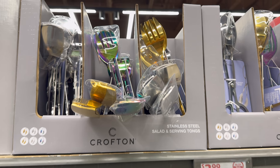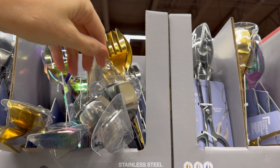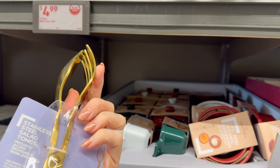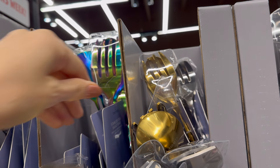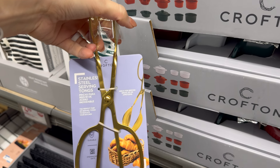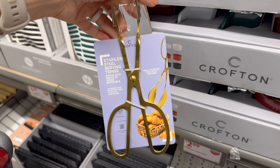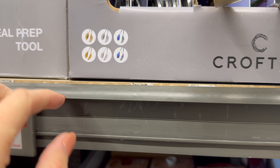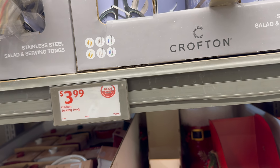Stainless steel salad and serving tongs — we'll be serving up lots of things this holiday season. You can get them in gold — great for salad — or an iridescent option. I must be a barbarian because I just stick my hand in the basket and grab the rolls! Gold, iridescent silver, your choice — $3.99.